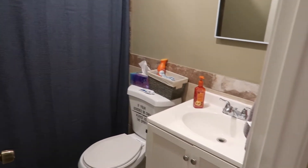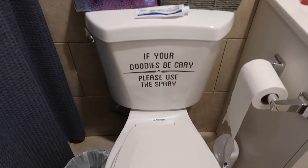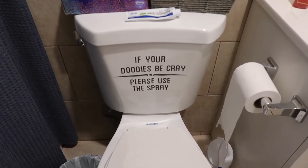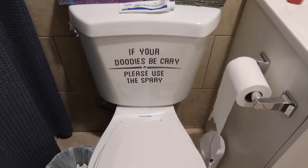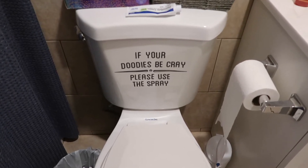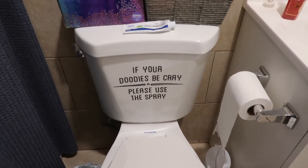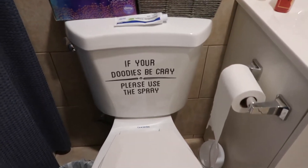Here's my bathroom — she little but she purty. Everybody has called me a middle-aged white woman because I put that sign on the back of my toilet. It says 'If your duties be cray, please use the spray.' How is that middle-aged?! I'm sorry, dang.